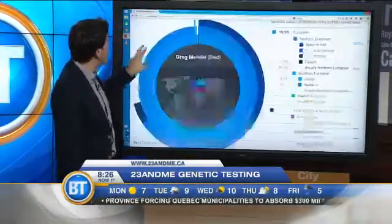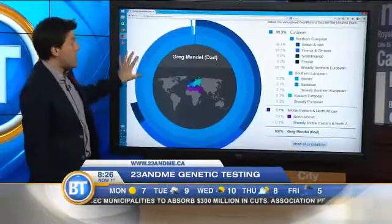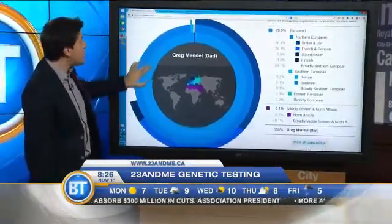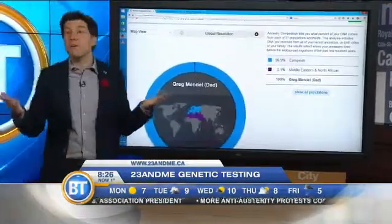The other thing you can do is look at your ancestry, and this is another interesting feature. On a sample account, you can see exactly where you come from.